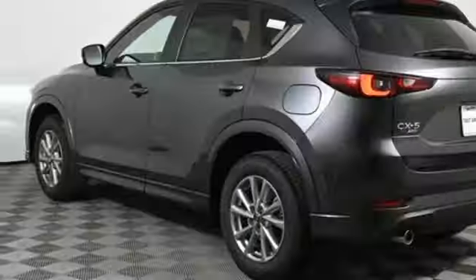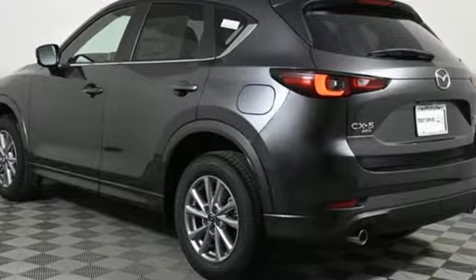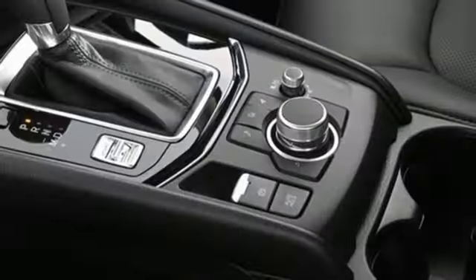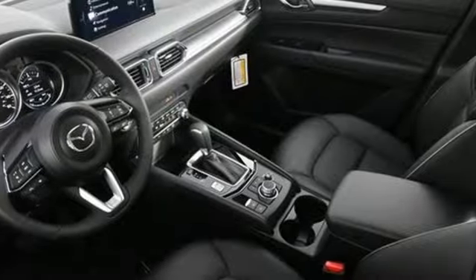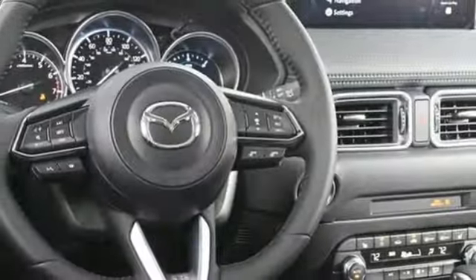Inline 4-cylinder engine, front heated bucket seats, streaming audio, leather steering wheel, Wi-Fi hotspot, external memory control, aluminum wheels, smart device remote engine start, and automatic transmission.